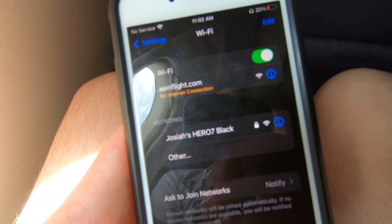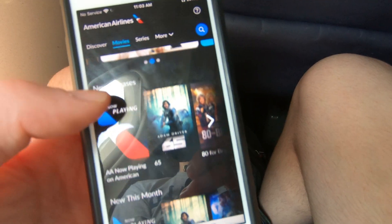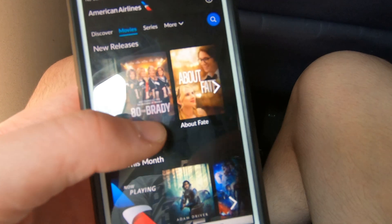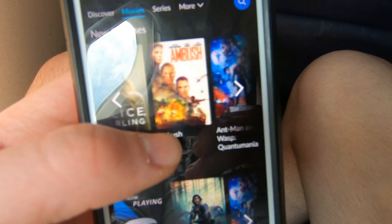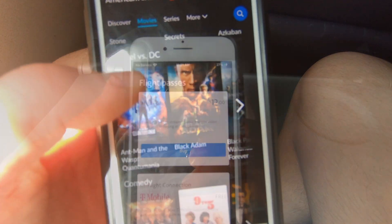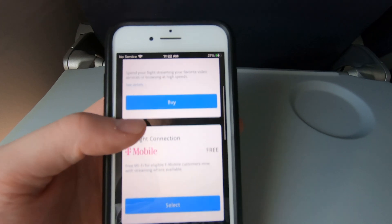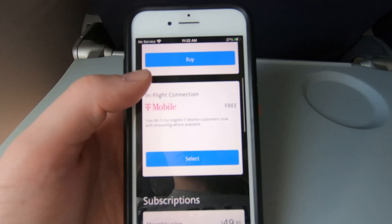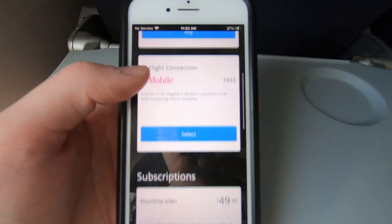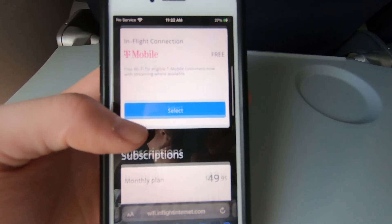American offers Wi-Fi on their A319s, which I found pretty easy to connect to. For free, it will give you full access to a streaming service, including live TV, which is the standard on US airlines. I definitely enjoy having this on domestic flights. Access to the internet will cost you $12. It's cheaper on Delta and United, who will charge you $5 and $10 respectively. Also, unlike Delta and United, American does not give you free texting, something I found a bit disappointing.